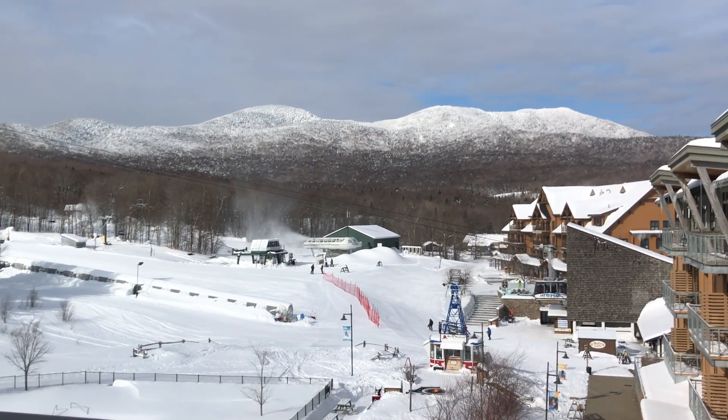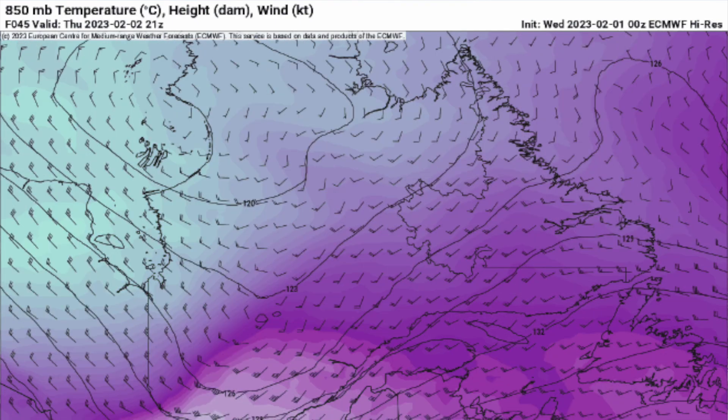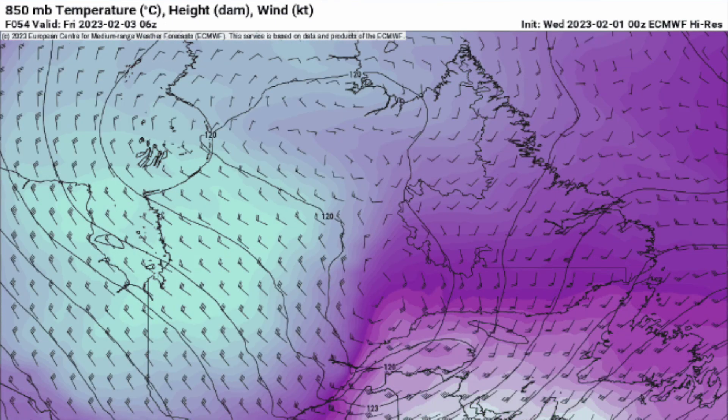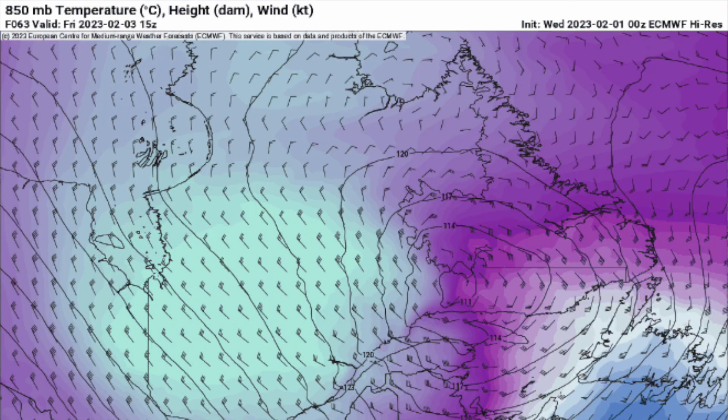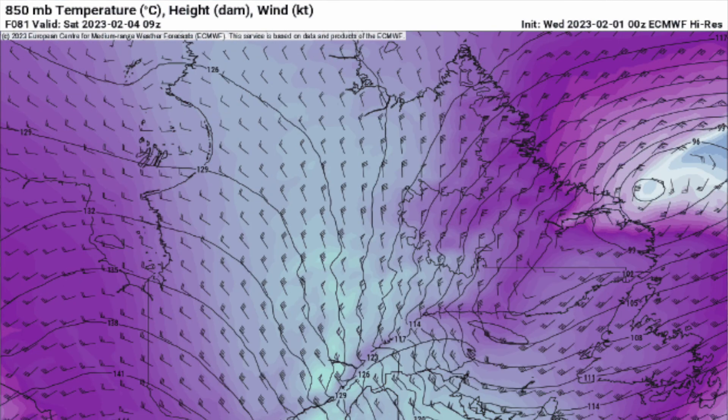Stop beating around the bush — what's the polar vortex going to do? It's very progressive. How's that — a progressive polar vortex. About as intense as they come, though.